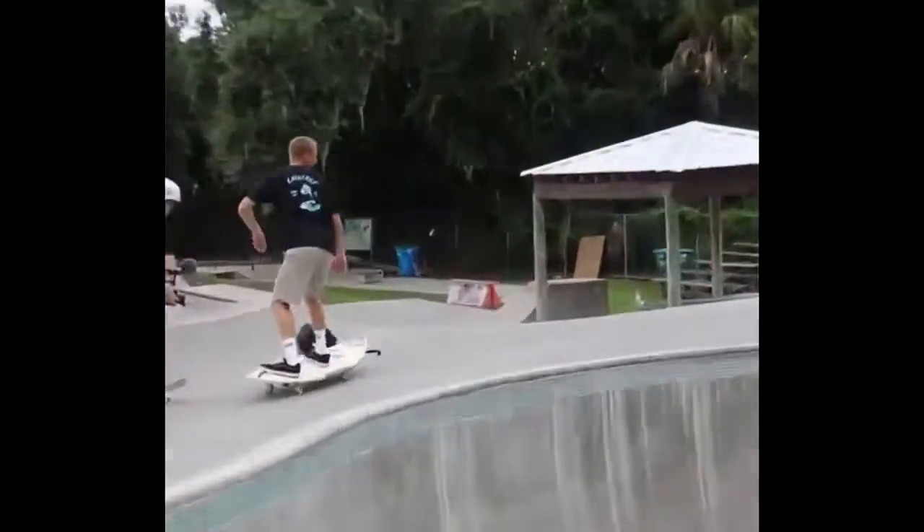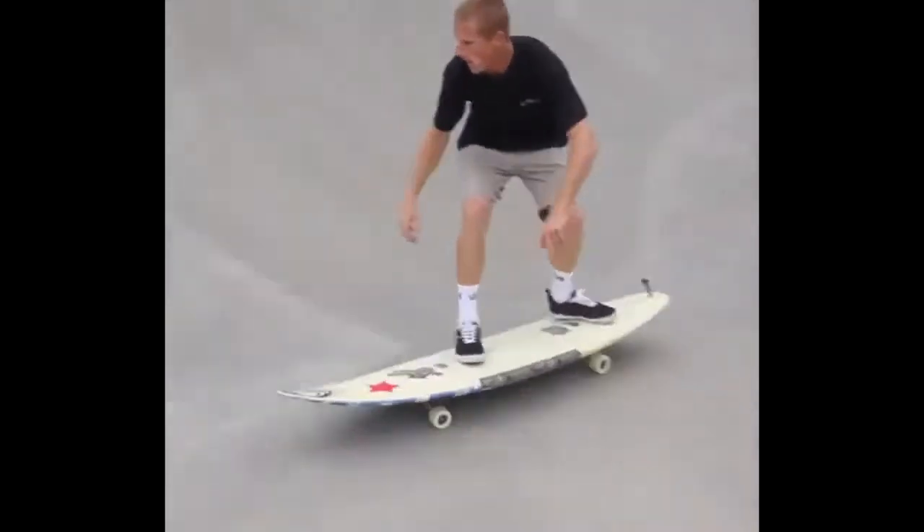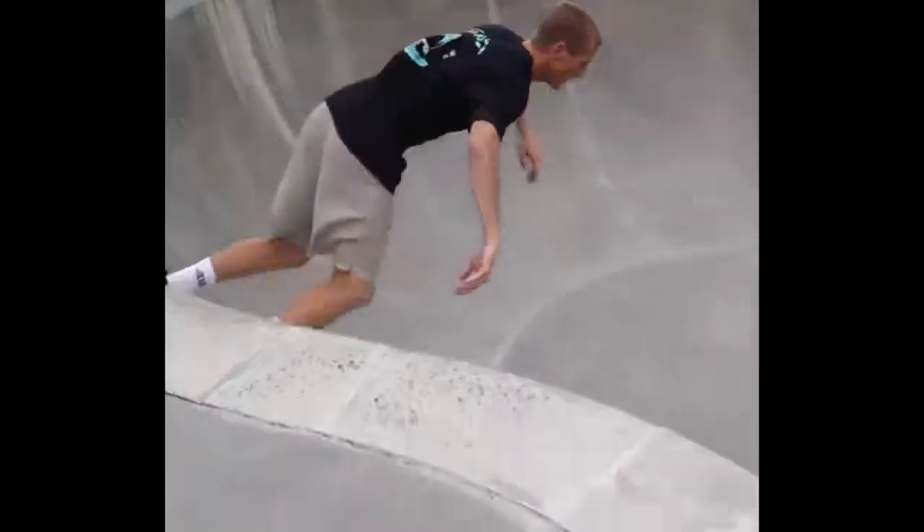This is what happens when you put wheels on a surfboard. Are you kidding?